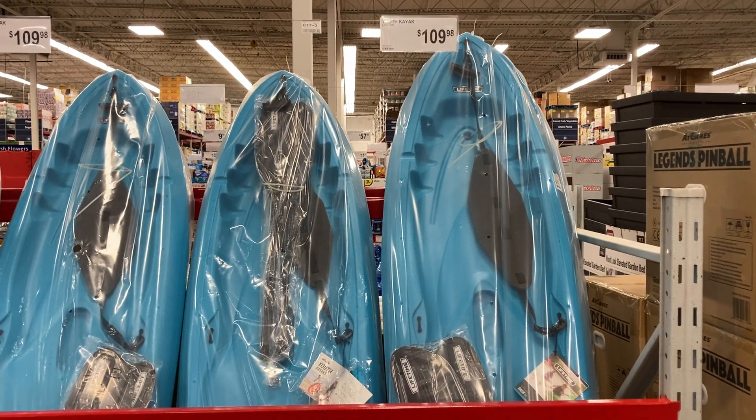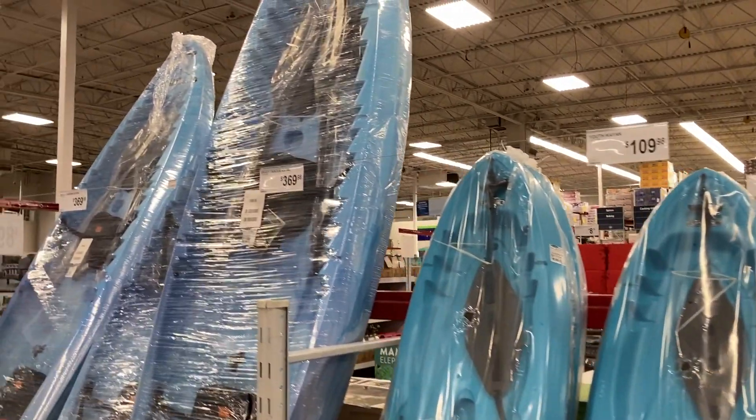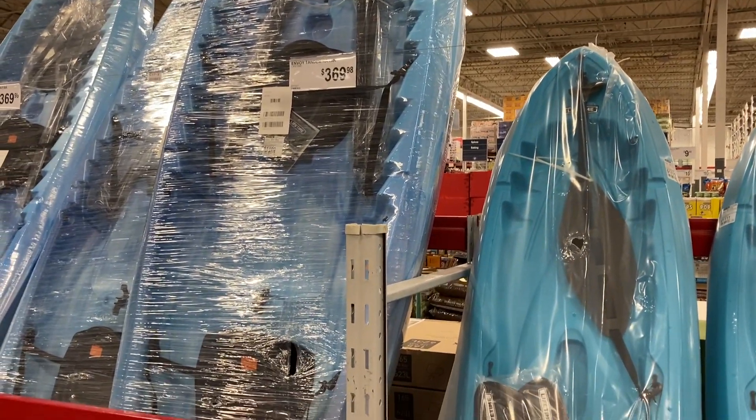It looks like they now have the youth kayaks out for $109.98, and then they have the regular kayaks for $369. That will fit two people — not a bad price.